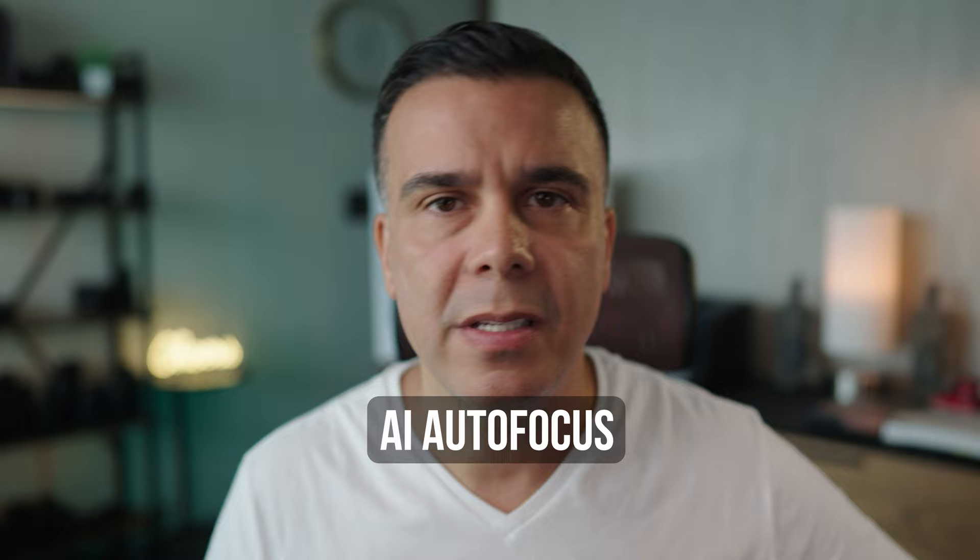Moving forward, I'd like to see the latest autofocus technology in this camera. The previous version used contrast-based autofocus, which was slow and sluggish. Having human detection, eye autofocus, animal detection, insect detection — all of that would be ideal in this camera.